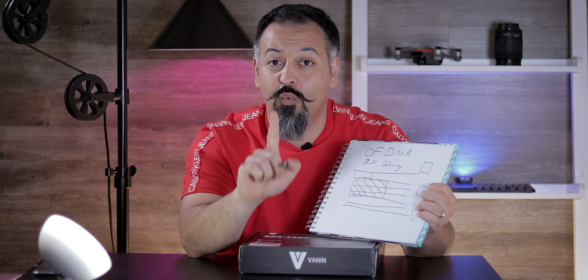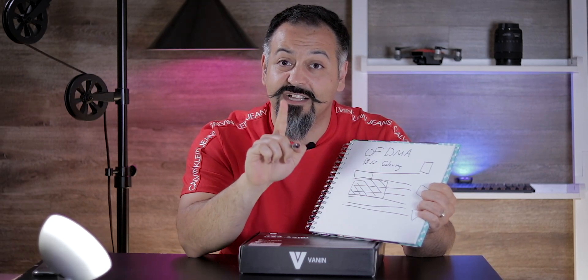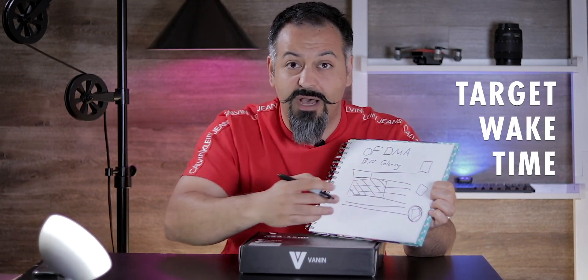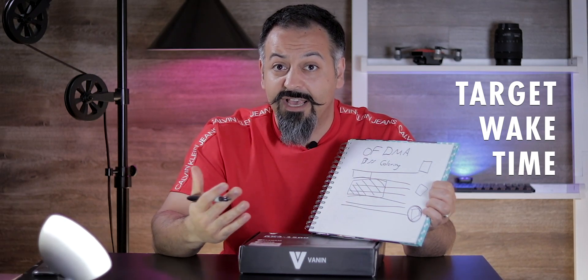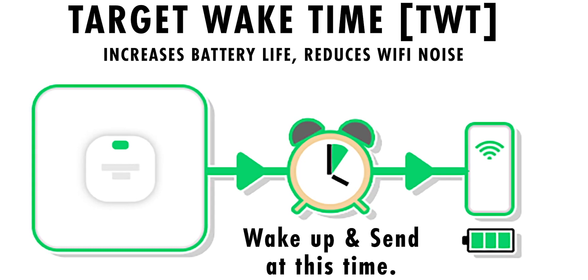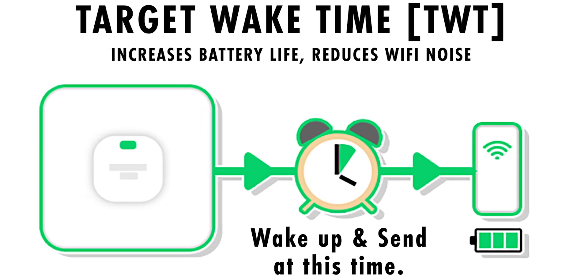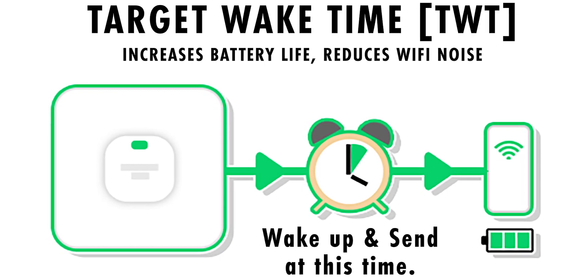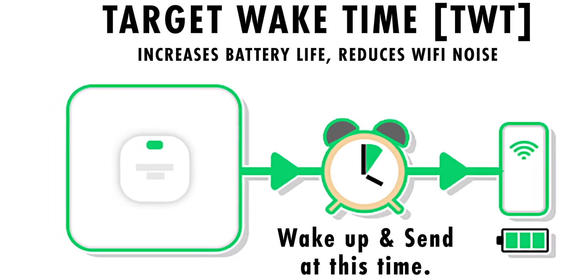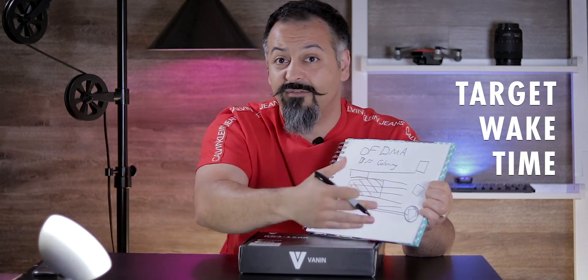One more efficiency feature in Wi-Fi 6 is target wake-up time. Imagine a smart bulb or a thermostat that only needs to send an updated status — like battery level — certain times during the day. It doesn't need to do that every second, so Wi-Fi 6 can schedule when devices wake up to communicate, saving battery life.